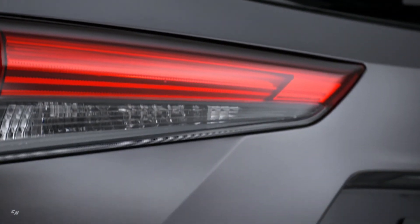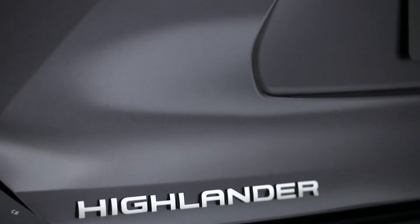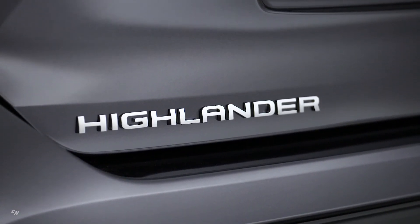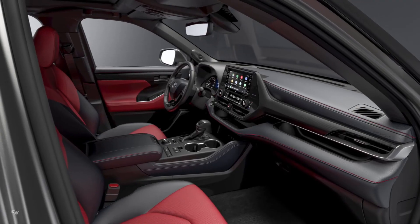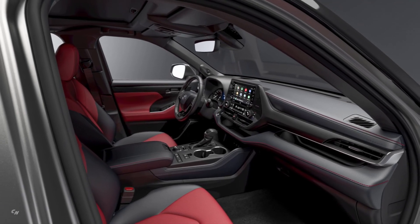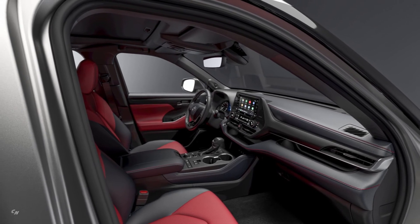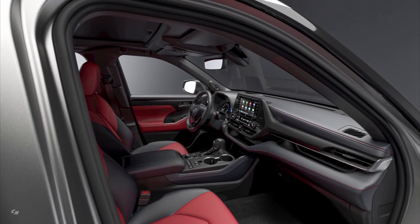Inside, the Highlander XSE rocks black soft-ex-trimmed seats with fabric inserts, while ambient lighting and carbon fiber finish on the instrument panel sets the mood. A striking two-tone red and black leather-trimmed interior with red-stitched instrument panel is available, and is sure to incite a bit of carpool envy.